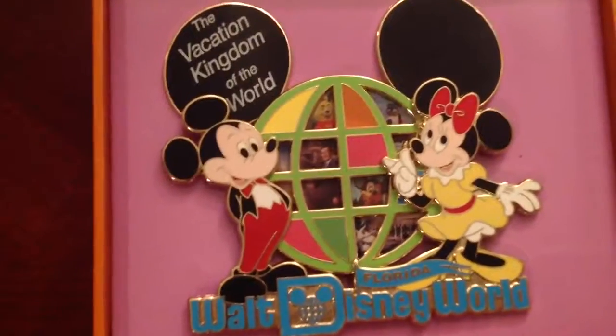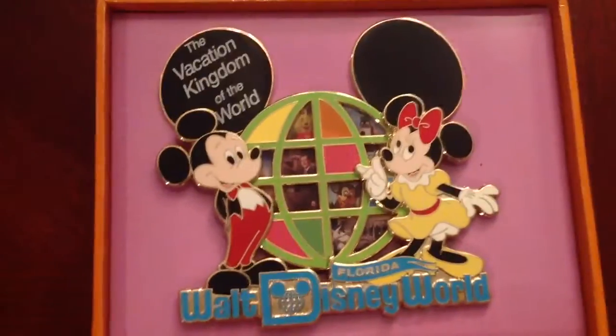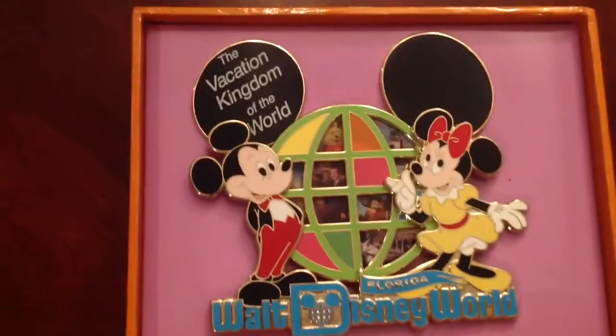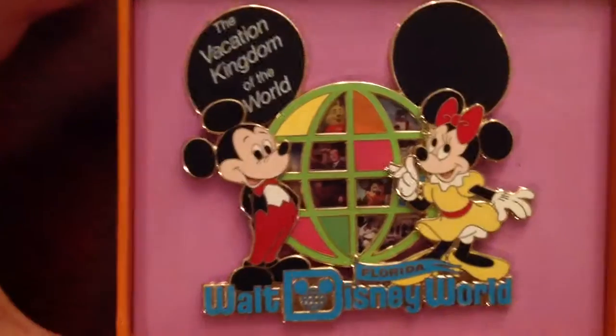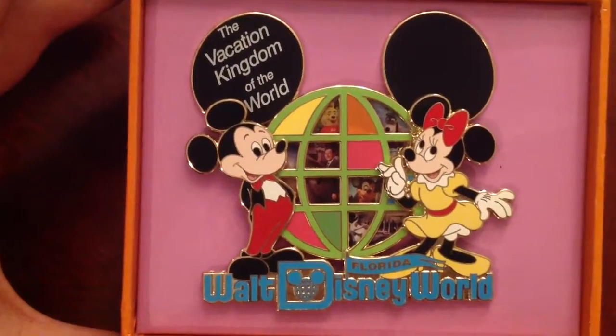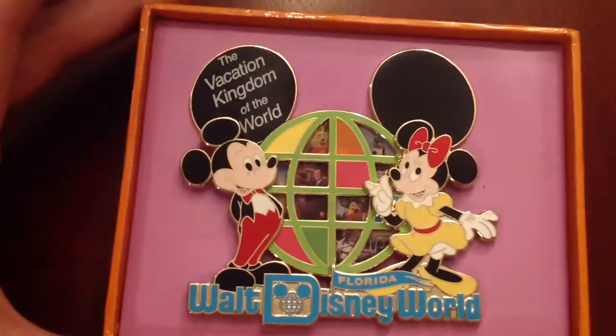This one right here is the Vacation Kingdom of the World Walt Disney World jumbo pin. Again, this one is also a limited edition of 250. You can see it's got Mickey and Minnie, and then Walt in the background, Winnie the Pooh, Goofy — a really cool pin to have.